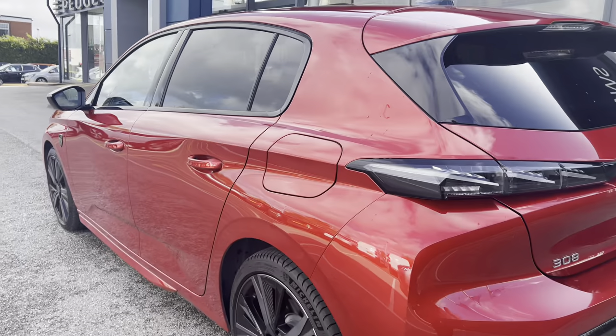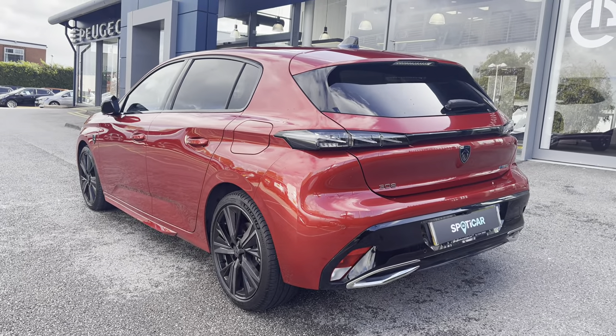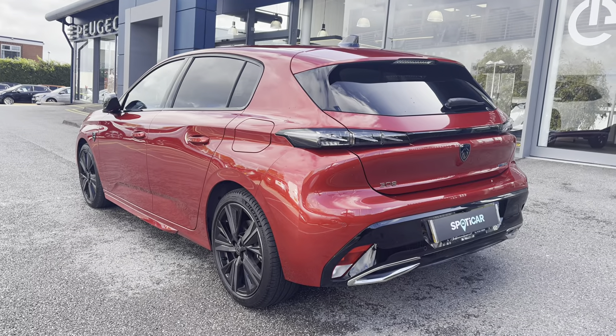As we leave the rear of the car, you can see the tinted rear windows, which is perfect for adding that extra bit of privacy and security to every journey, as well as being very handy for blocking out the sunlight.